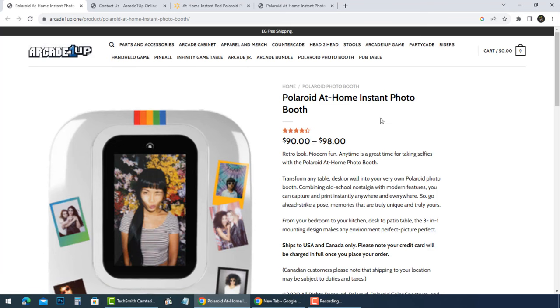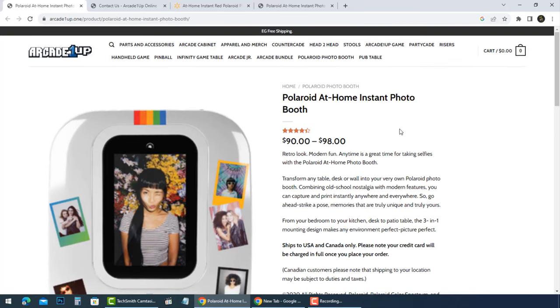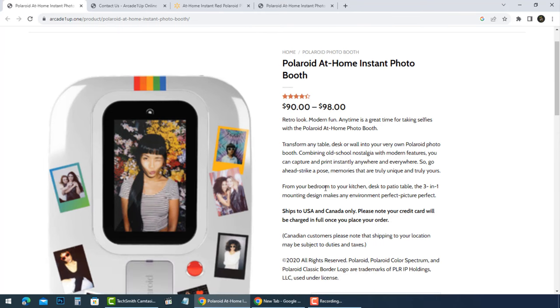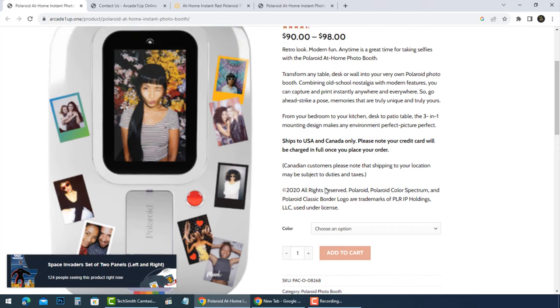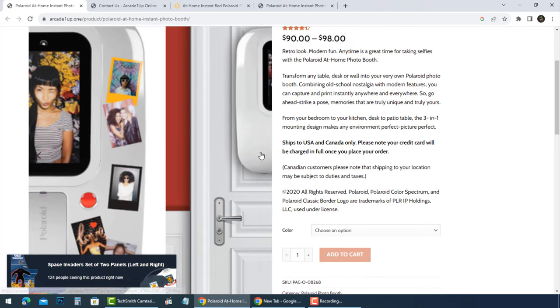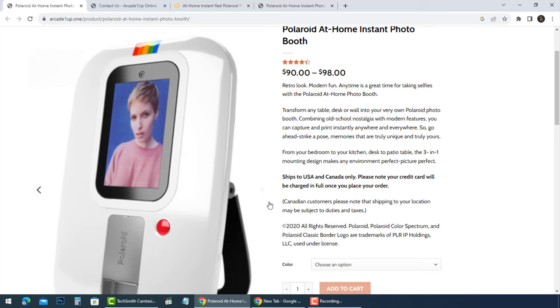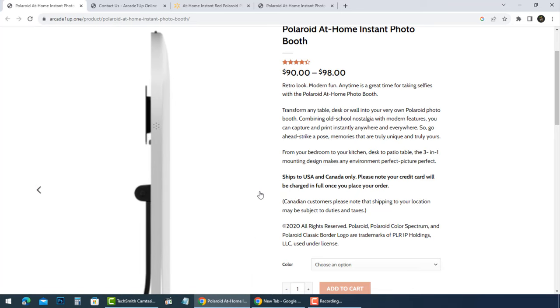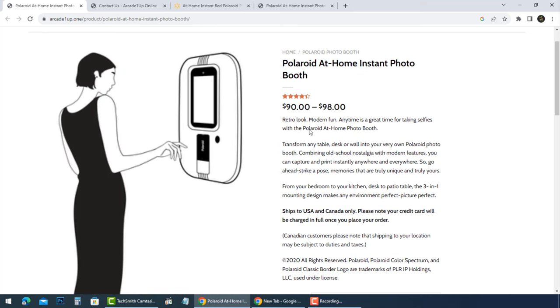Hi everybody. Lots of people have left complaints about the ongoing scam stores that are selling Polaroid at Home Instant Photo Booth for ridiculously low prices. These scams keep popping up on Facebook Marketplace, Instagram, and many other social media pages. Fake online stores claiming to sell Polaroid at Home Instant Photo Booth for super cheap prices — the discount is just a bait to lure customers and make them lower their guards.